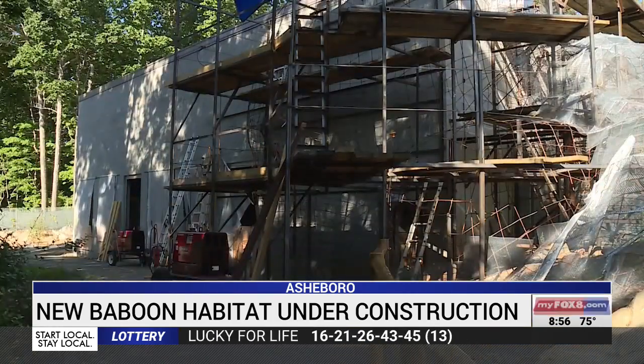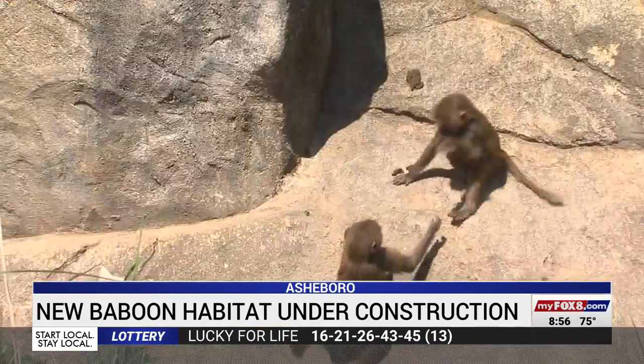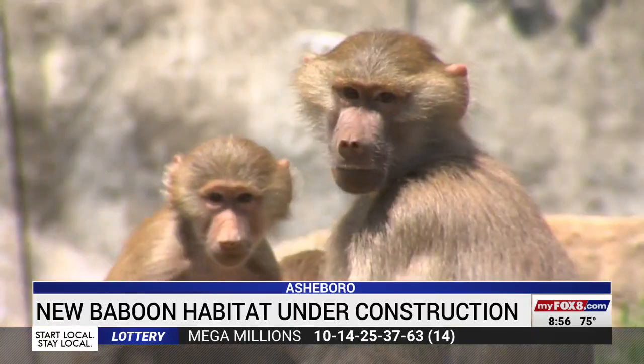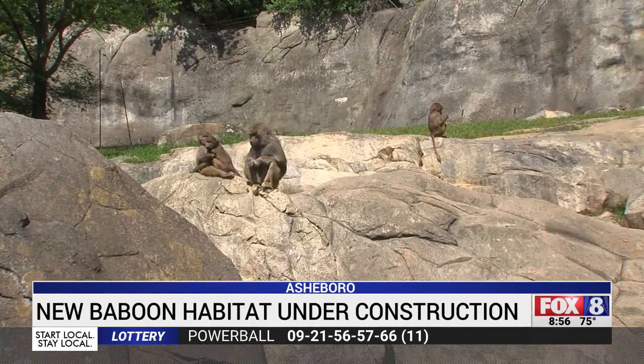Zoo staff hopes to have the whole habitat complete by late fall or winter so guests can once again see the baboons bouncing around the zoo. The North Carolina Zoo is one of the only zoos in the country to have a design team on staff to help build these types of habitats.